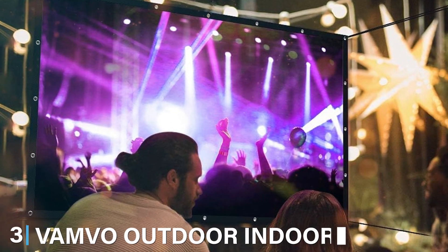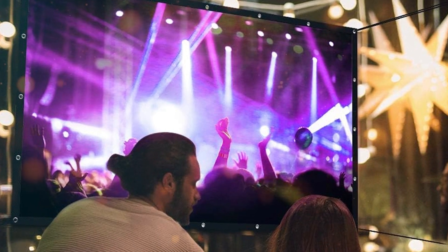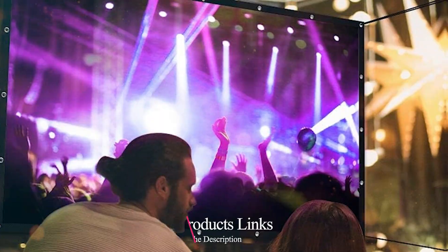The number three position is held by the VanVoo Outdoor Indoor Projector Screen — a portable movie night in a package. As a professional product reviewer, I have tested countless screens, and this one truly stands out for its versatility and performance. With its 120-inch size, it's perfect for both indoor and outdoor use, whether you are hosting a backyard movie night or giving a presentation at the office.